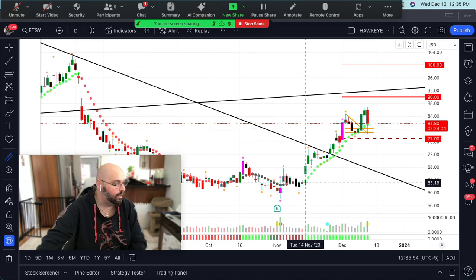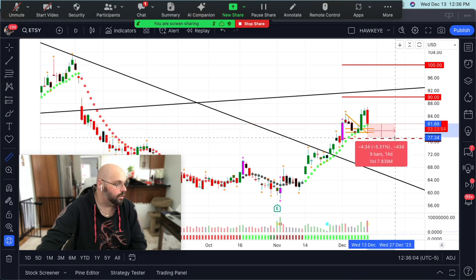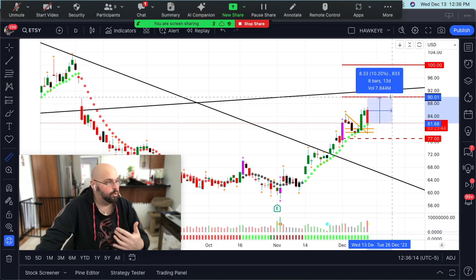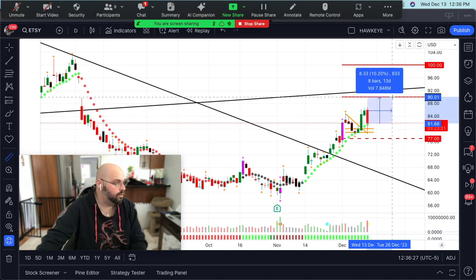Buyers set a new higher low and we've continued to make higher highs. So if we buy at current levels — $81 and change — we could take a fairly small risk of less than 5% to see if we can capture about 10%, which is a 2-to-1 risk/reward ratio. That's a pretty good starting point. It doesn't mean I won't want more than that, but for the risk I'm taking — less than 5% — I'm looking to start taking profit at more than double that, so over 10% would be my starting point for potential profit taking.